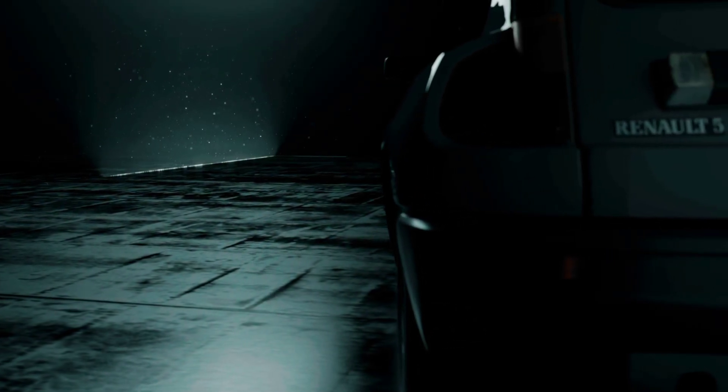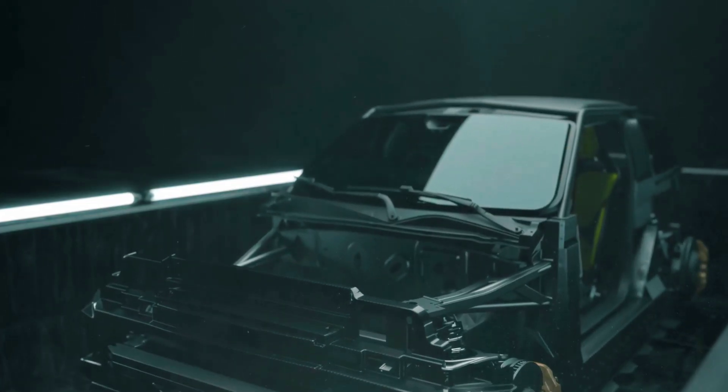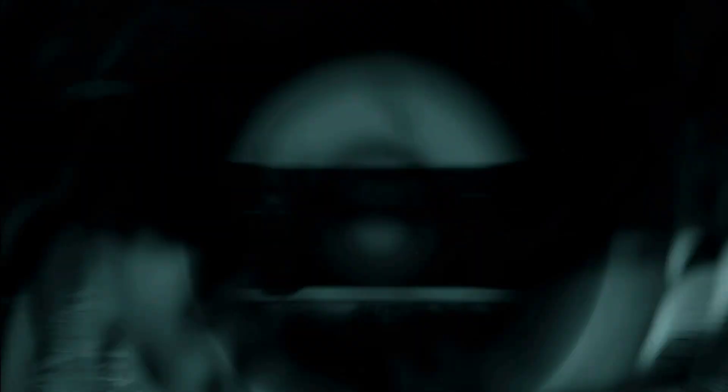That's a segment Renault promises to invent with the 5 Turbo 3E — a lovable, tiny electric car that packs a lot more punch than you'd expect. The car first broke cover at the end of last year as a beast built for rallying, drift, and track performance, but adapted for use on the road.